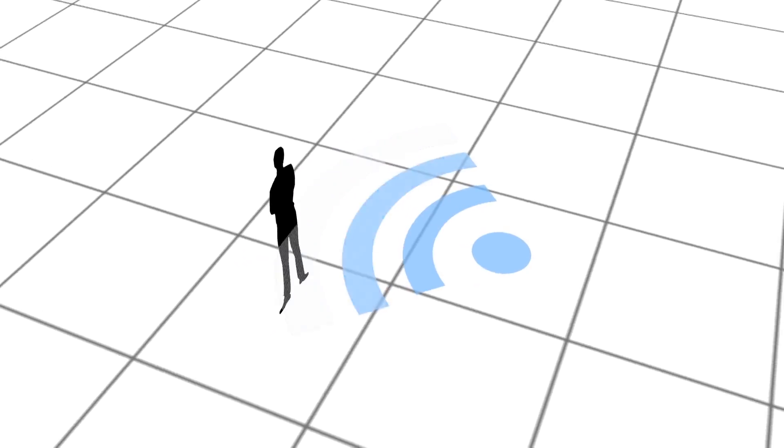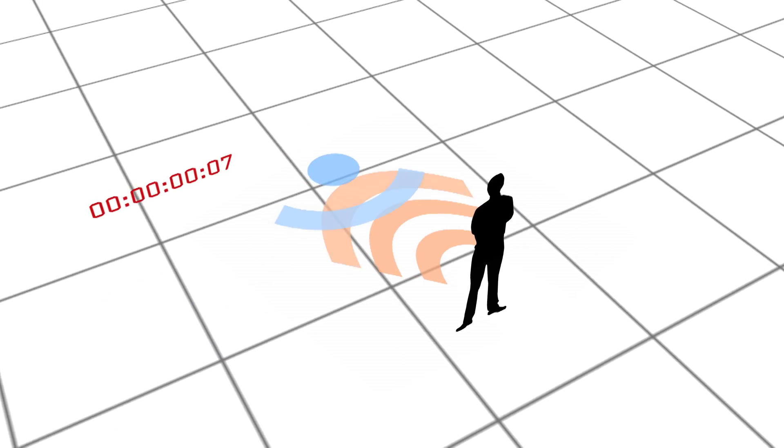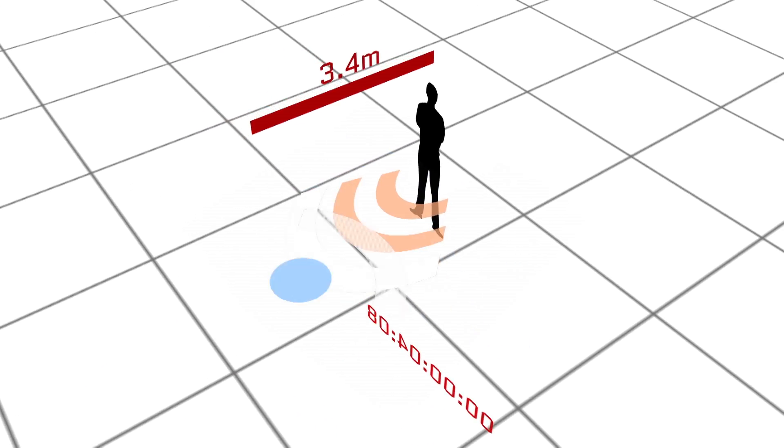You send out a beam of radio waves and it might encounter an object — some of those radio waves will bounce back, and you measure the time it took for the waves to go out and come back. That tells you how far away the object is and whether or not it's coming towards you or moving away from you.